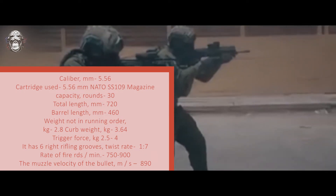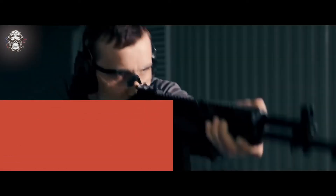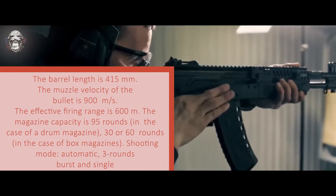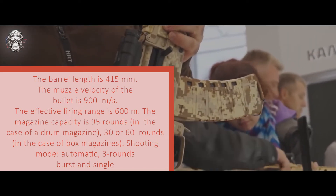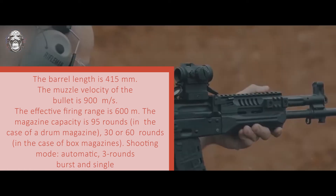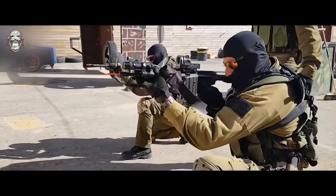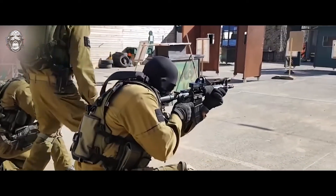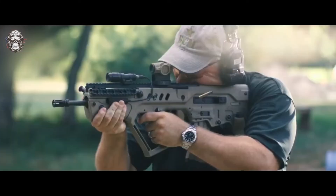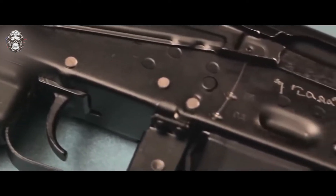In turn, the AK-12 — in addition to the parameters listed earlier when compared with the M4A1 — features the following: barrel length 415 mm, muzzle velocity 900 meters per second, effective firing range 600 meters, magazine capacity up to 95 rounds with a drum magazine, or 30 and 60 rounds with box magazines. Shooting modes are automatic, free rounds, burst, and single. As follows from the described parameters, the TAR-21 and the AK-12 demonstrate very close performance and score nearly the same points. However, the Russian assault rifle still loses in some ways — even in terms of lightness it is slightly inferior to the Israeli weapon. But this does not negate the fact that the once-recognized best weapon in the world holds such a strong position.